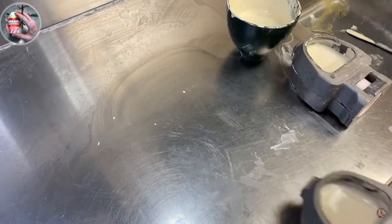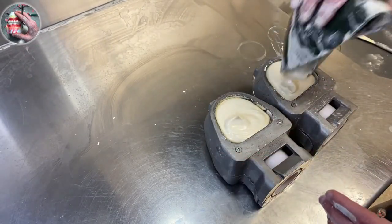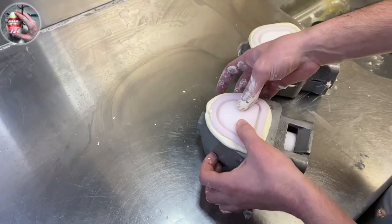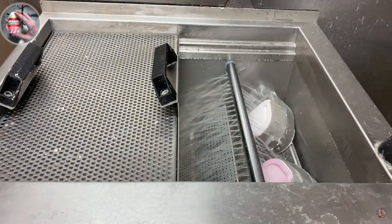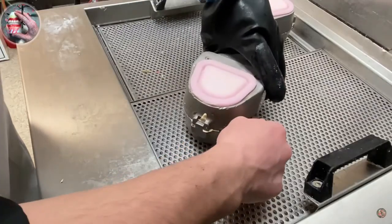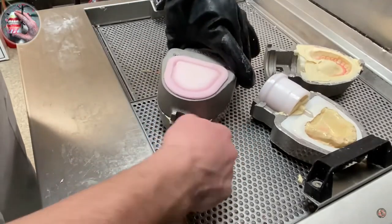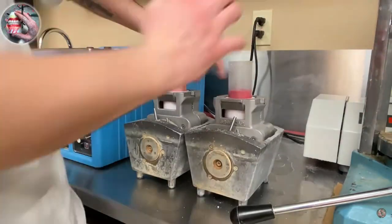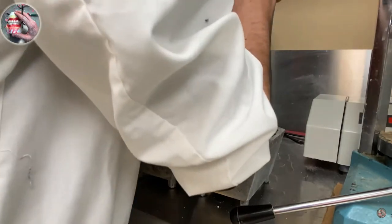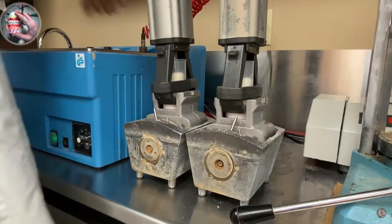Don't worry if your immediate denture doesn't fit the day of your extractions. Don't go tell the dentist it doesn't fit and demand a new one — unless it's really wonky and the teeth are crooked. Give that dentist some time to get it right. Dentists want you to have a nice smile. When the dentist gets your dentures back from the lab, he's responsible for making the work right — the lab tech never even saw your face. So give them some time.